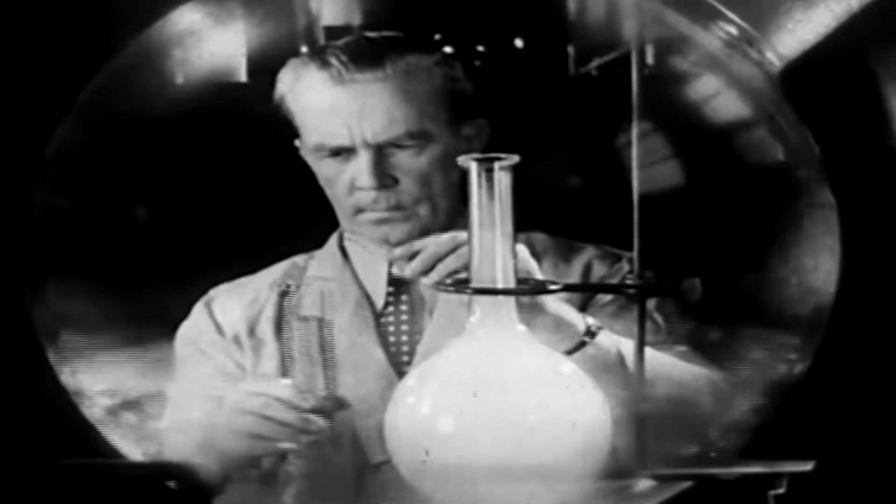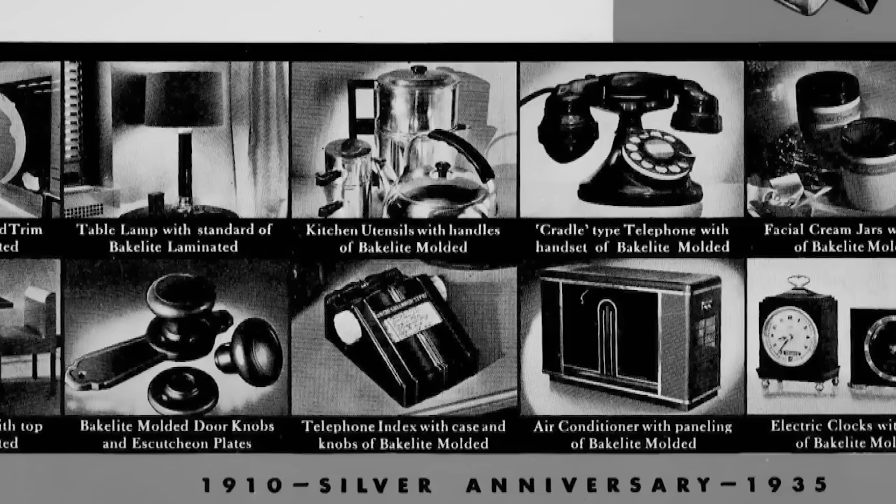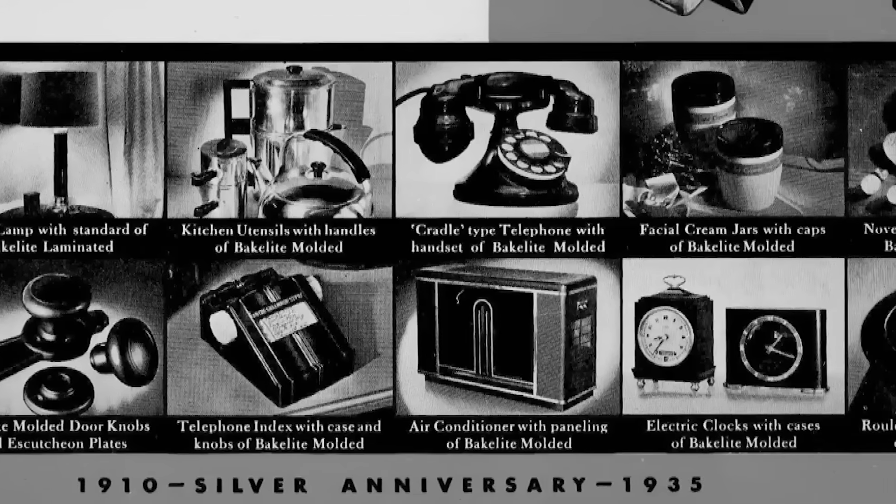The success of Bakelite made Leo Baekeland rich. Over his career, he filed some 400 patents. He was openly driven by profit. But Bakelite wouldn't hold the monopoly on synthetic plastics for long.